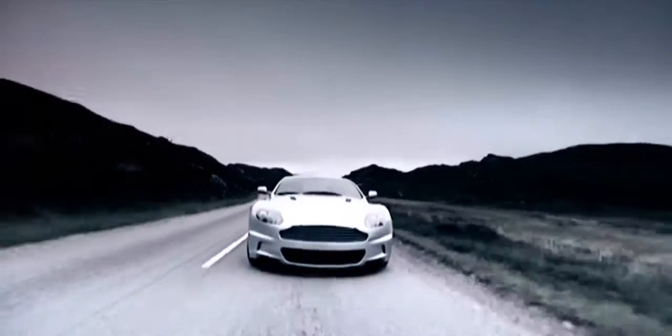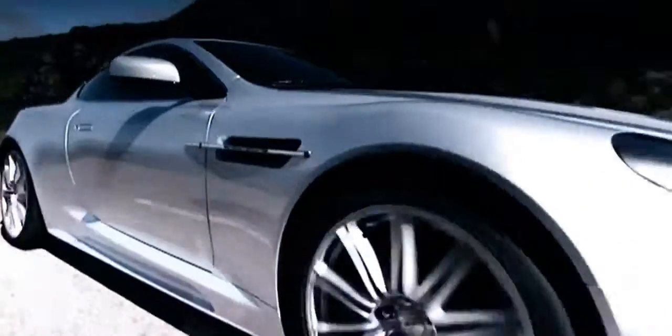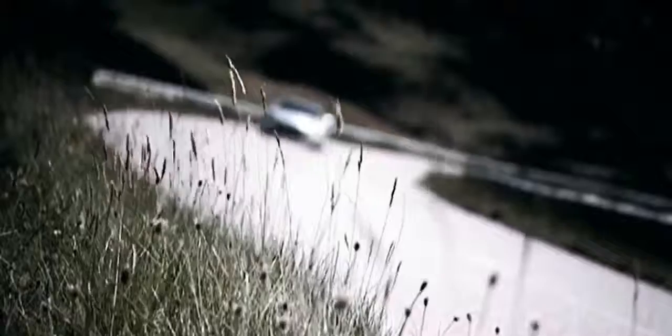Seductively powerful and exquisitely finished, DBS has been honed to create an exhilarating driving experience. Taut, dynamic and monumentally fast, but always highly controlled.